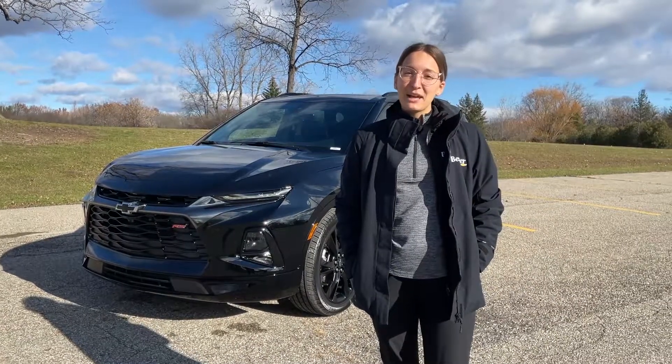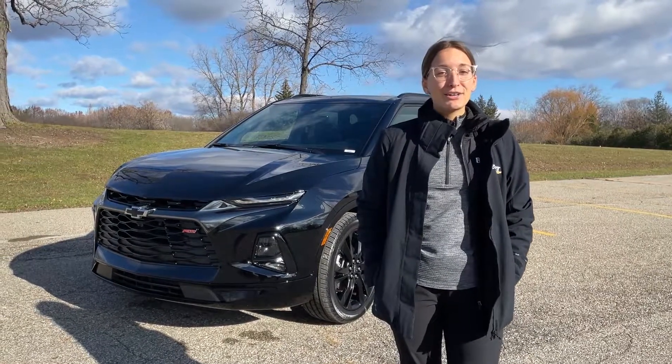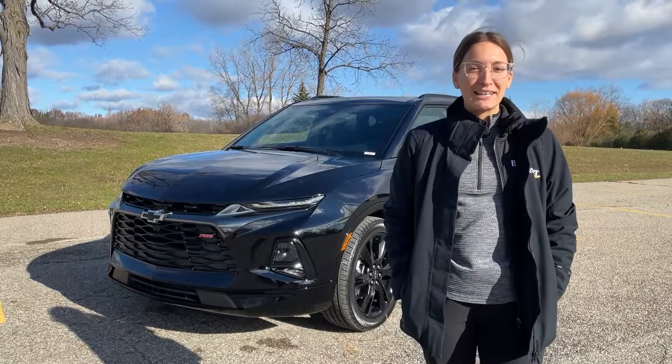Hi, I'm Emily with Berger Chevrolet, and today we're setting up OnStar on my new 2022 Chevy Blazer. OnStar comes free for three months on all new Chevys bought from Berger, so it's important to set it up right away.